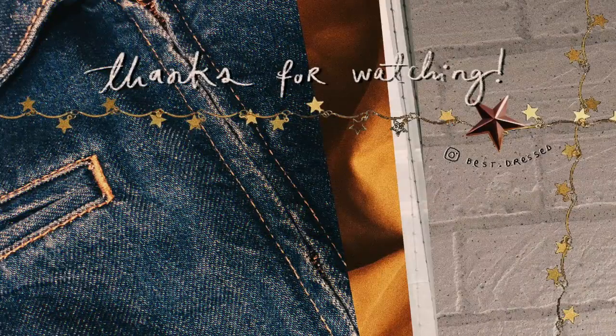And those are all the looks in my summer lookbook! Normally I think of a fun joke to end these videos, but I'm literally running on five hours of sleep, so this is what you get. I hope you enjoyed — I'll see you guys next week, bye!